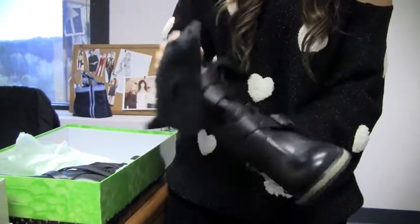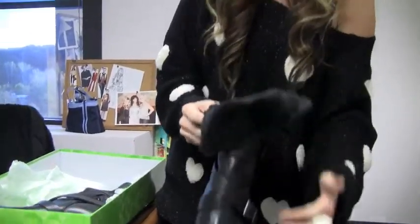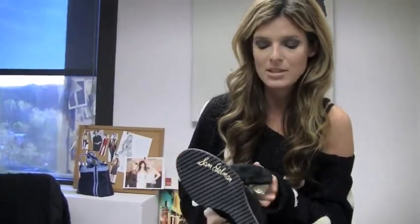They're a great shoe — again, they're a wedge. You can wear these with anything. I would wear these with a skirt or a dress because they just have a little bit of a different feel. They're a little bit more dressy than the first ones I just showed you. I really do love these. Can't wait to wear them.